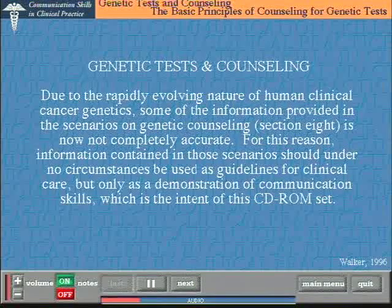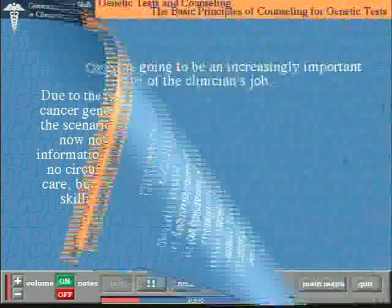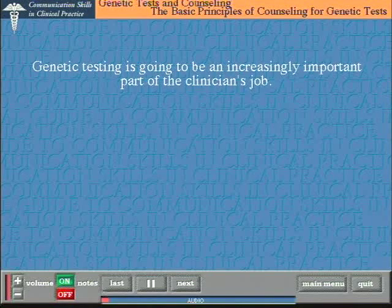Section 8 is all about genetic testing and the counselling which people need — both before the genetic test is done and afterwards when the results are available. At the moment some, perhaps much, of the counselling related to genetic testing is done in specialist units with clinicians specifically trained in these areas, genetic counsellors and support staff. But there are more and more conditions for which genetic tests may be appropriate, including some of the commoner cancers. That means more and more clinicians are going to be asked by their patients about genetic testing, so it's very important for all of us to have some idea about how we would approach the situation.